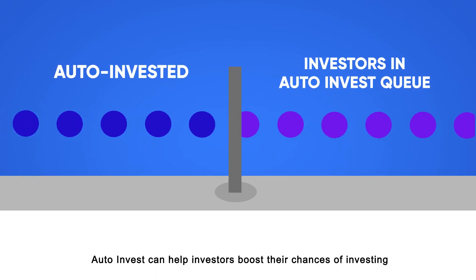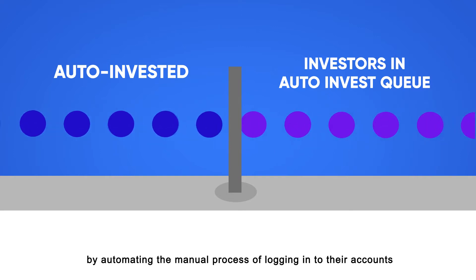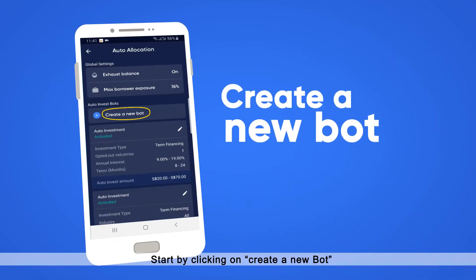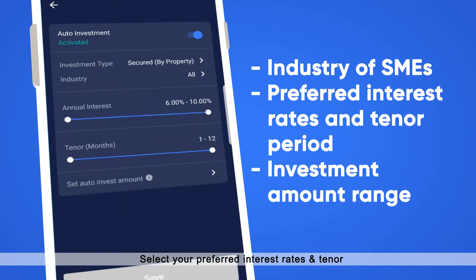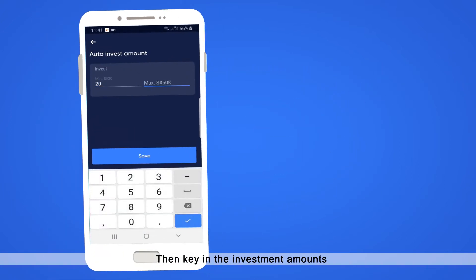AutoInvest can help investors boost their chances of investing by automating the manual process of logging into their accounts and investing into these opportunities. Start by clicking on Create a new bot, choosing an industry, select your preferred interest rates and tenor, then key in the investment amounts.